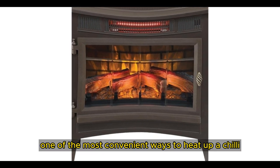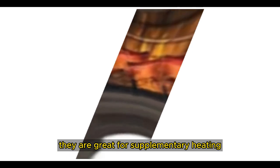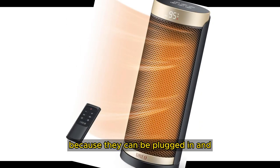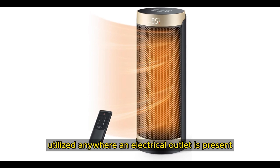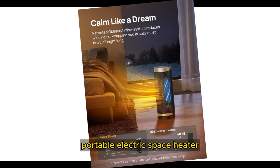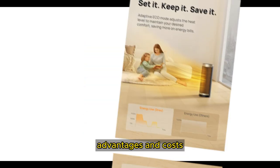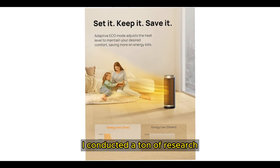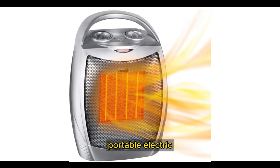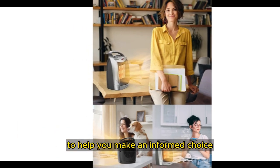One of the most convenient ways to heat up a chilly room is with an electric heater. They are great for supplementary heating both in smaller areas and larger rooms because they can be plugged in and utilized anywhere an electrical outlet is present. There are numerous options for cheap portable electric space heaters, each with unique features, advantages, and costs. I conducted a ton of research, read a ton of reviews, and put together a list of the top affordable portable electric space heaters from trustworthy manufacturers to help you make an informed choice.